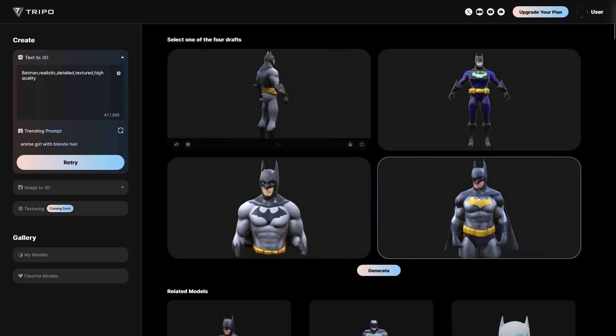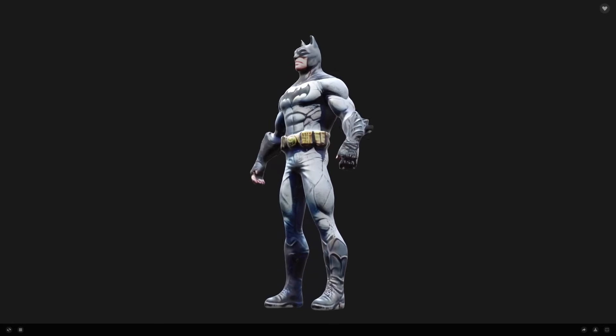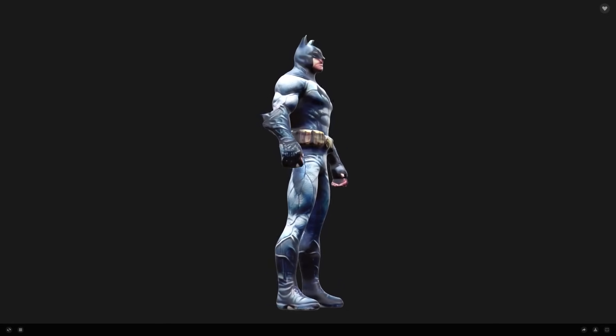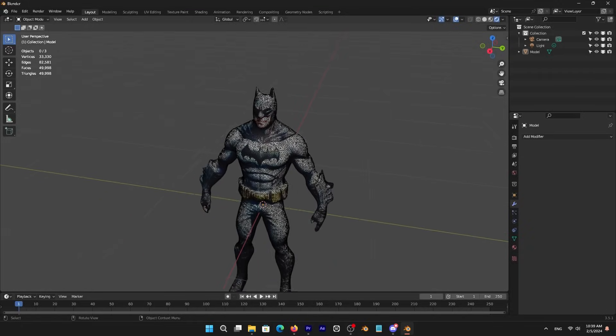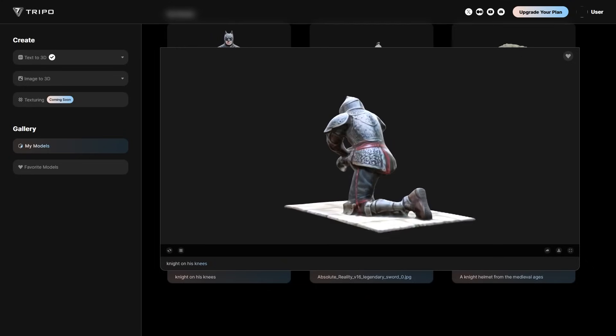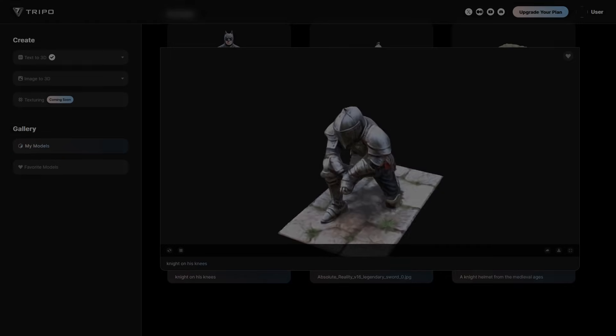Now let's try to plug the same prompt into Tripo AI. The difference is night and day. Sure, it is not perfect, but this is a much more usable result, in my opinion at least. You can download the model and plug it into Substance Painter or Blender. Most of the things here can work as a secondary object in your scenes, or maybe even as an ideation method to start modeling.